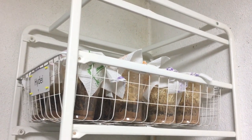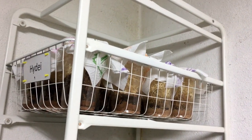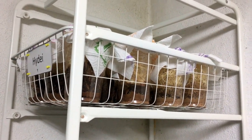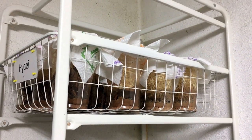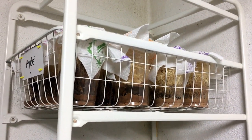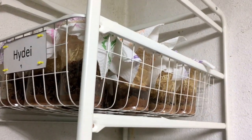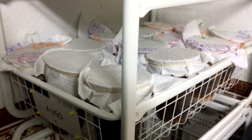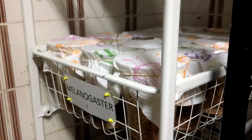This is where we keep our fruit fly cultures. We work with the D. hydei and D. melanogaster. We basically use the melanogaster on a daily basis and complement with the hydei. We have the ones we are using and the ones that are developing.